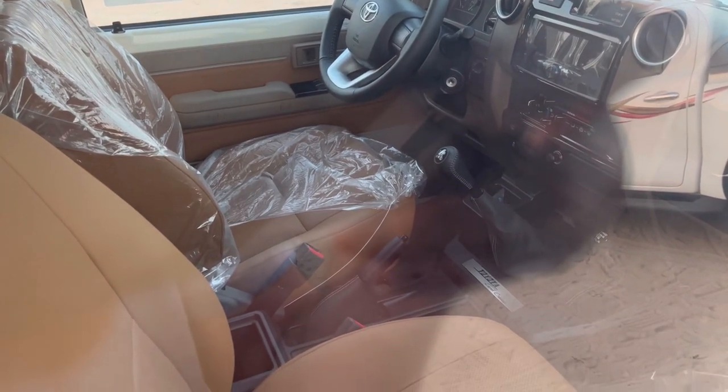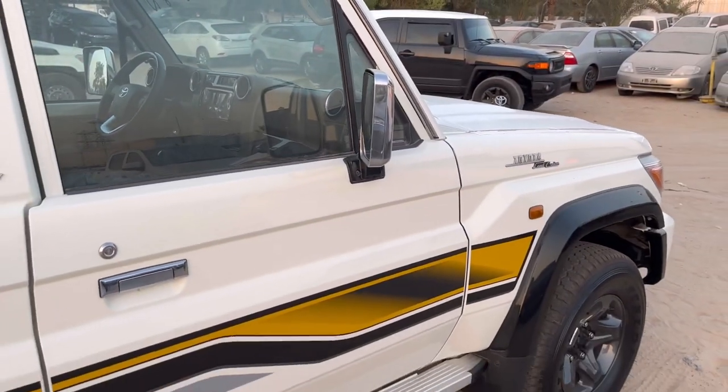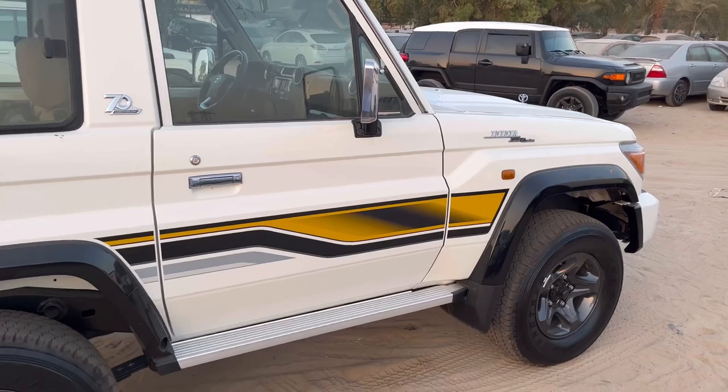Manual gear, of course. Perforated leather interior. Amazing machine — 4.5-liter petrol.